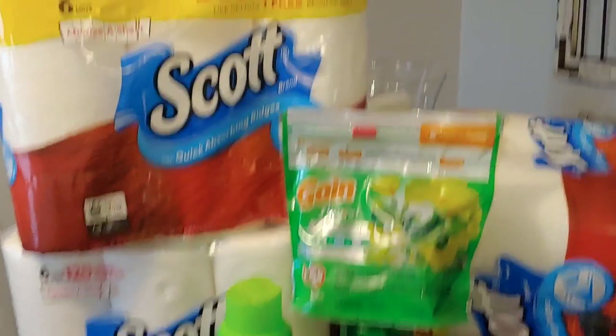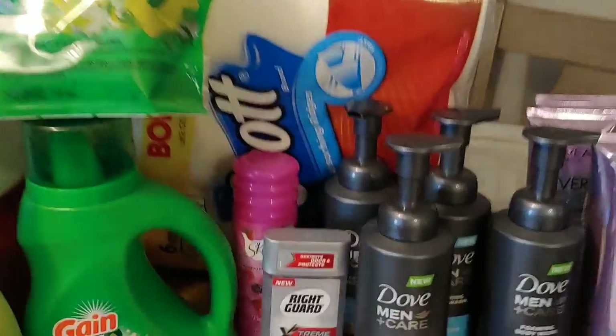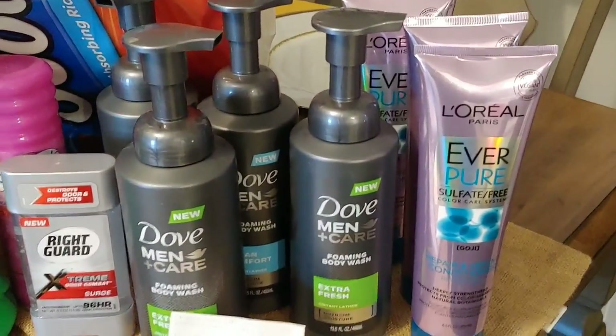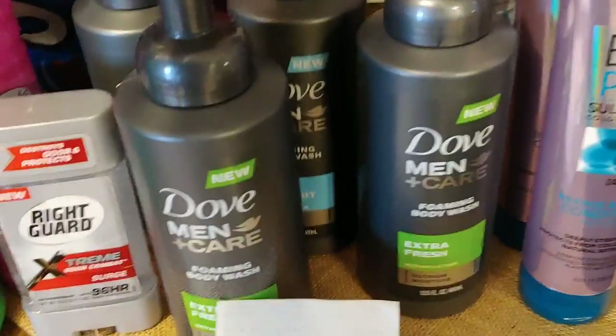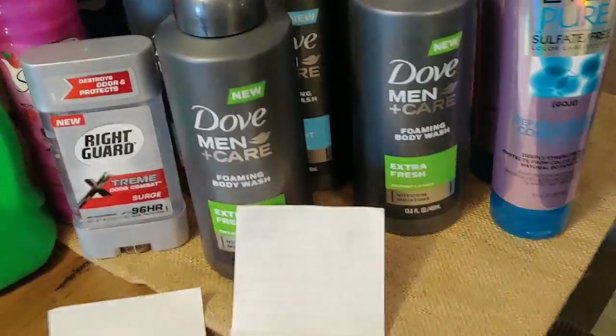Hey guys, welcome back to my channel. I want to share with you my five off of 25 today at Dollar General, some of my CVS clearance finds, and I'm going to throw in Walmart's. I did this yesterday, but just want to give you a heads up so maybe you can get out there and look for some of these items. Let's start with CVS.